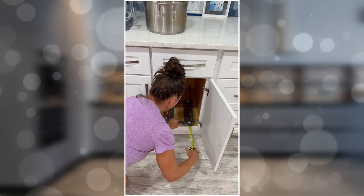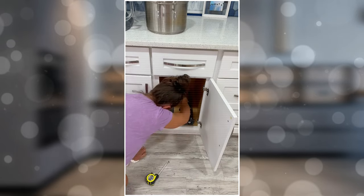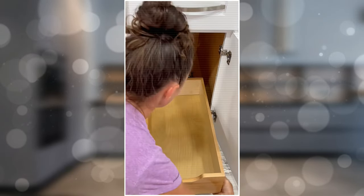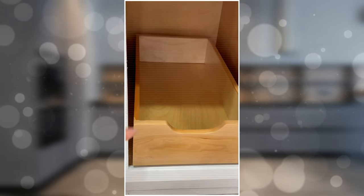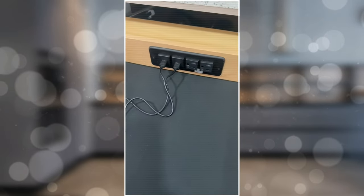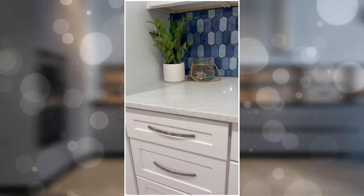No more digging through piles of dishes or rummaging through cluttered cabinets. Installing a Rev-A-Shelf is easier than you might think. First, ensure that you have the right measurements for your cabinet and install the attachment. If you prefer, you can simply place the Rev-A-Shelf in the middle of the cabinet space and secure it. Finally, attach the drawer to its hinges and enjoy easy access to all your kitchen essentials. With a Rev-A-Shelf, you'll keep your kitchen organized and functional without sacrificing style or convenience.